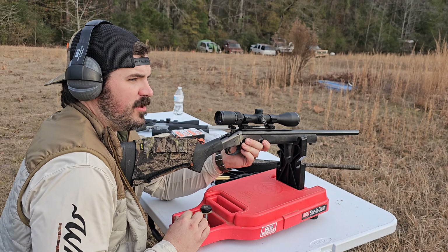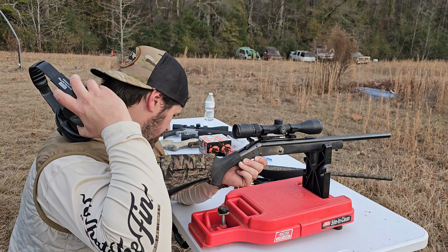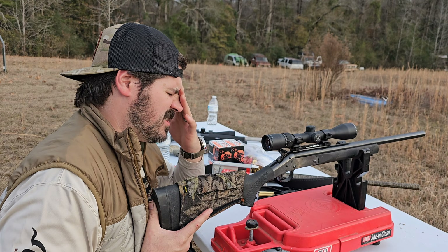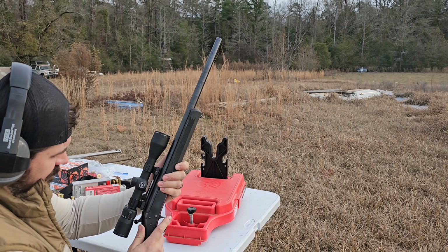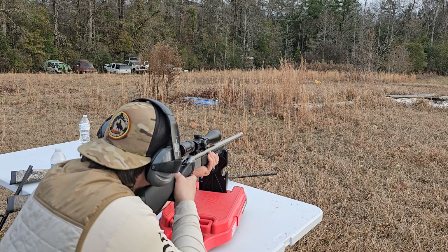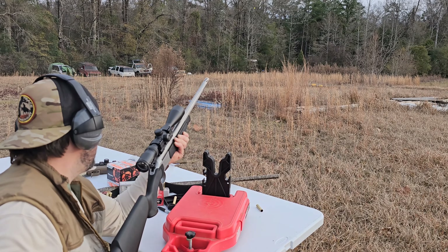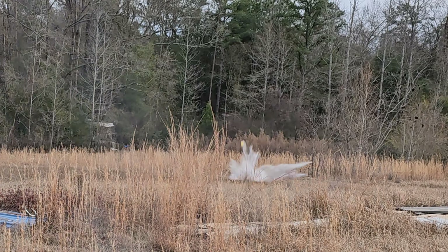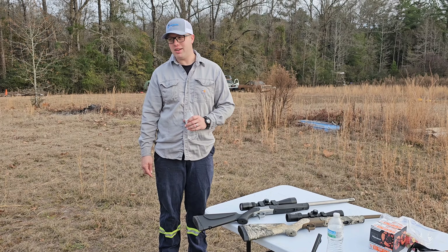I shot the .35 in our other video — there is no comparison. The .35 Whelen, even though it's loud, the amount of recoil and concussion — no comparison. This .444, it keeps you in the teeth. [Shoots again] That hurts to shoot, fellas. That hurt. That hurt. That hurt. The cap flew further with the .35 Whelen, but the Handy Rifle — it's just not that fun to shoot anymore.